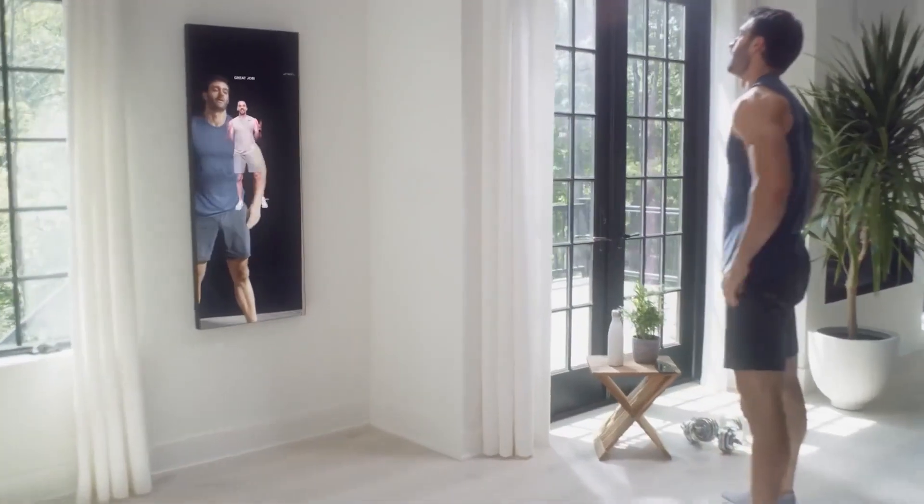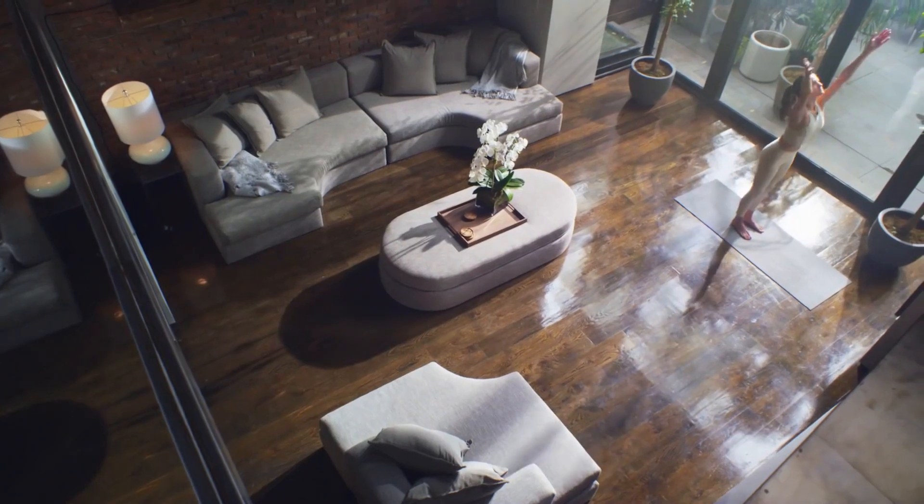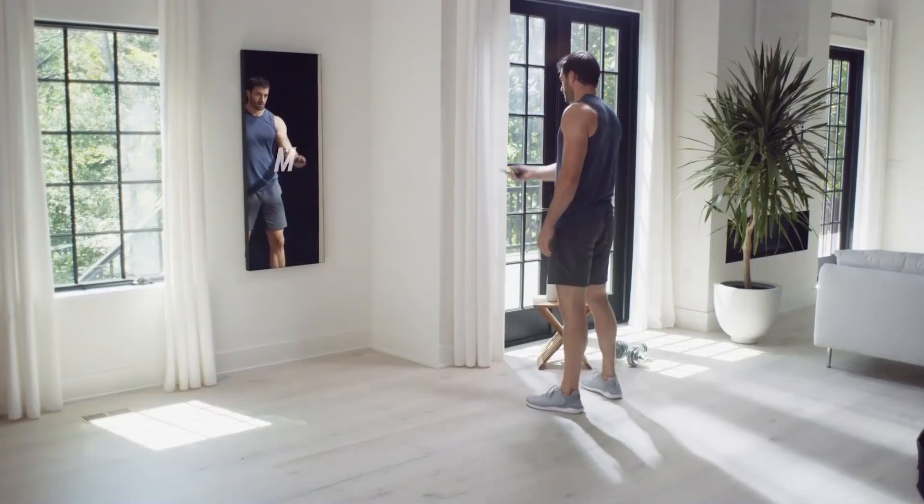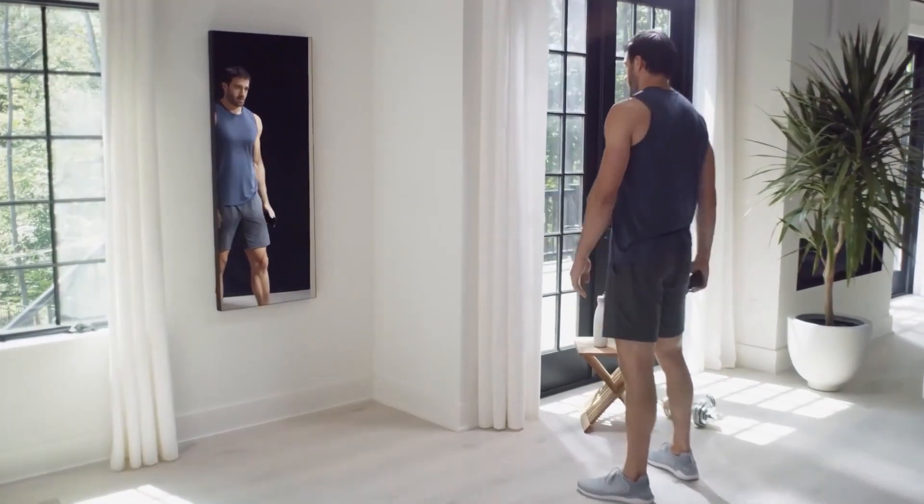Because that was hard. Amazing job today, guys. But worth it. No wait lists. No crowded parking lots. Just your home. The mirror. And you.